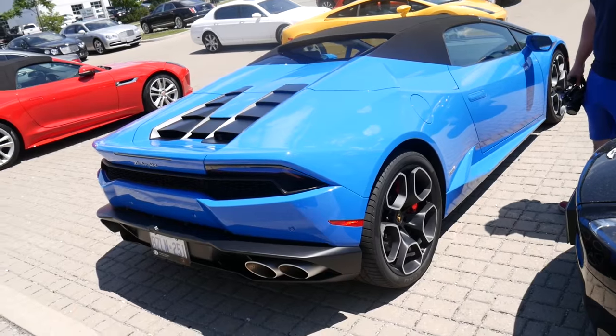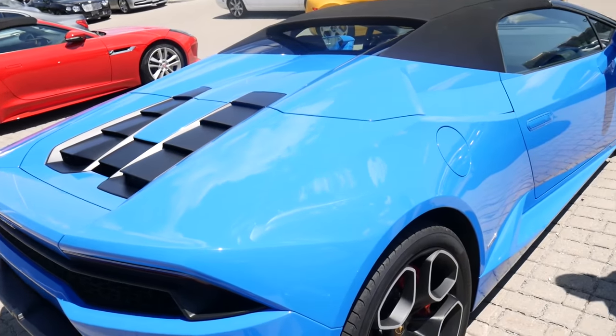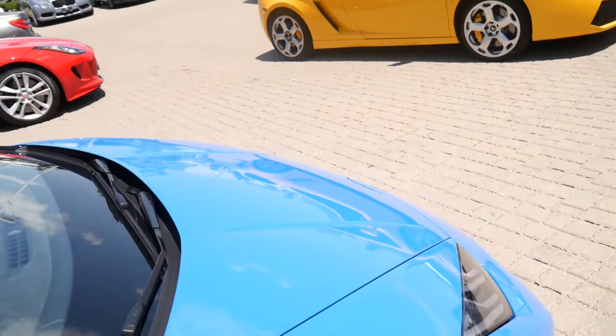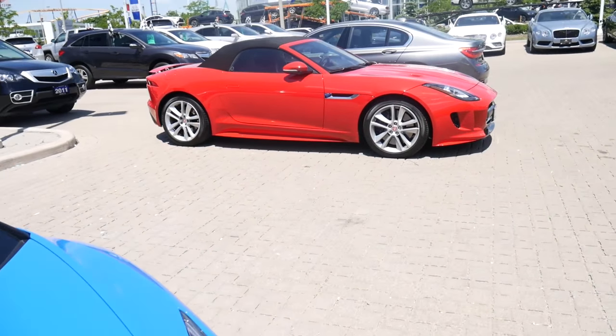This holds so many of the specs — there are so many cars with the specs, it's crazy. I want to look at those Bentleys over there.